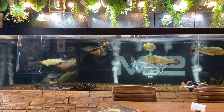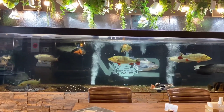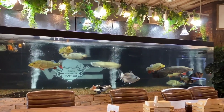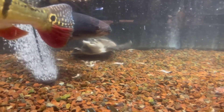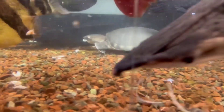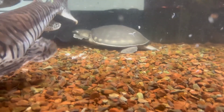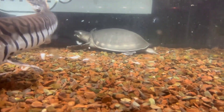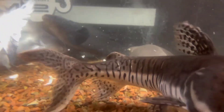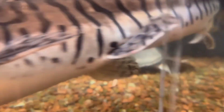Maintaining proper water conditions is important for keeping any fish. Arapaima prefer slightly acidic to neutral water with a pH range of 6.5 to 7.5 and a temperature around 25 to 28 degrees Celsius. Regularly monitor your ammonia, nitrate, and nitrites, and try to keep them low.